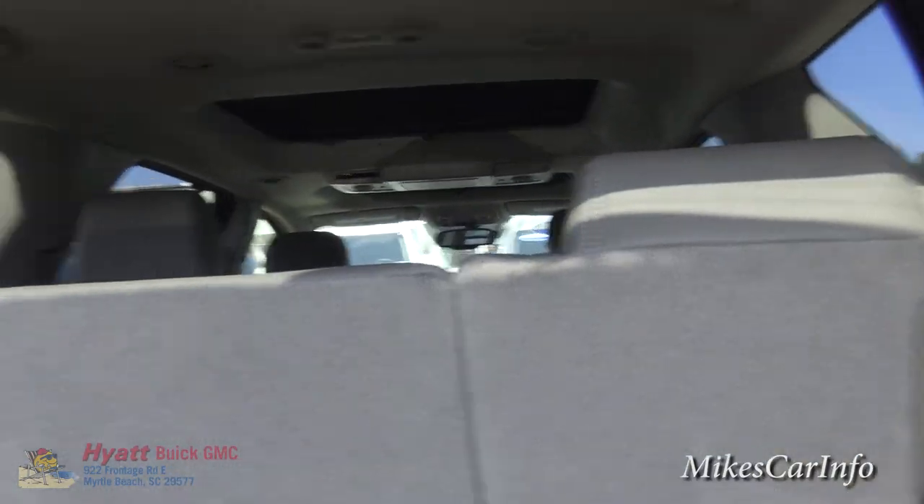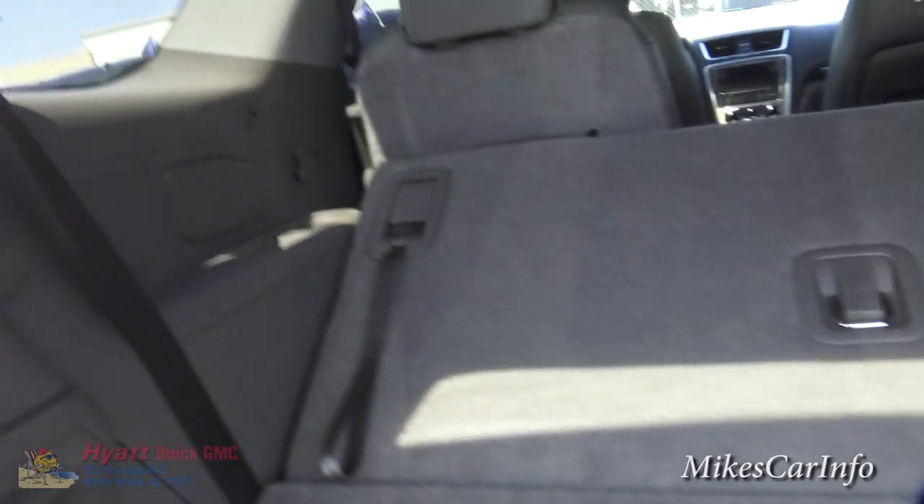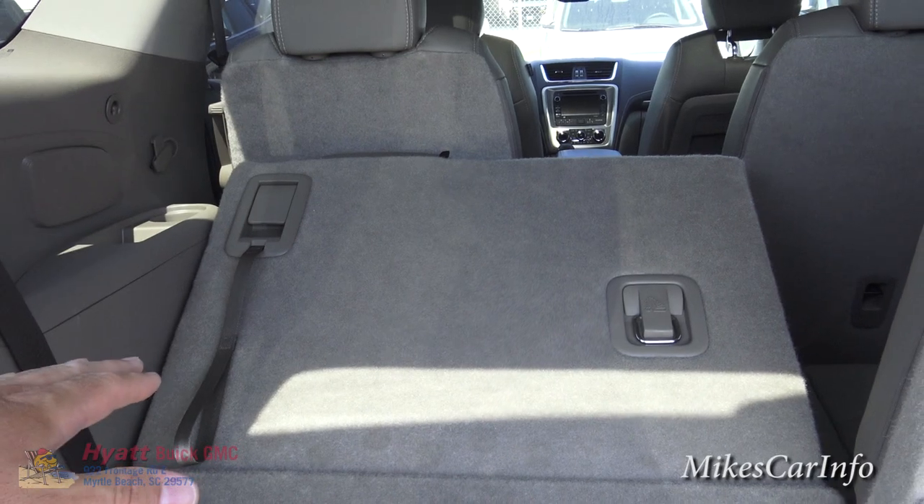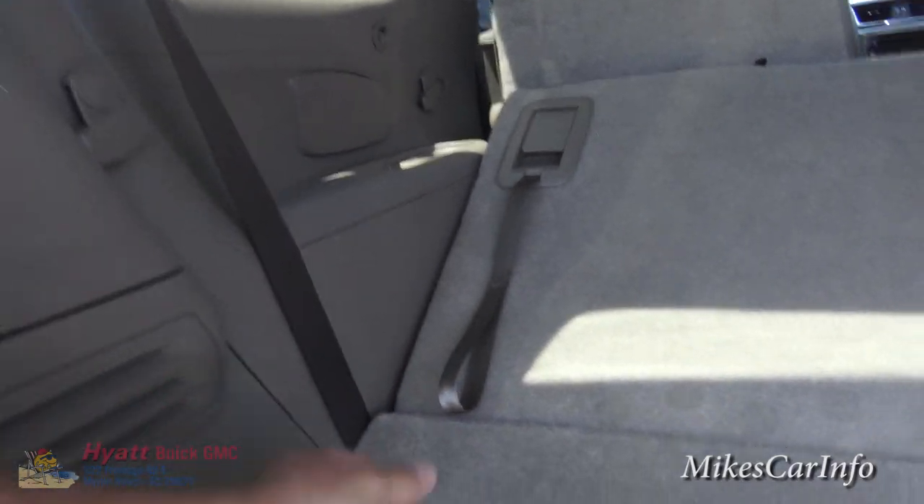You can put the seats down just by pushing them — the seat needs to be slightly more forward for it to go all the way flat, but it will go completely flat. You can lift it back up using the strap.